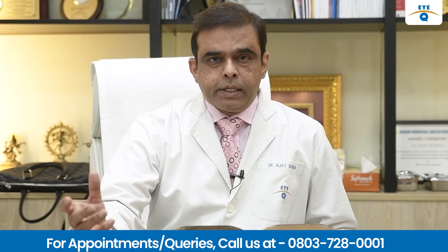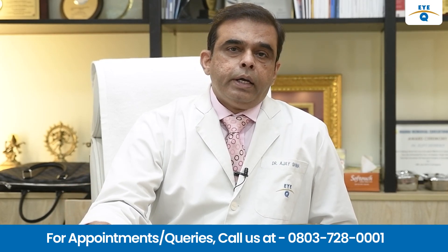Hi, I am Dr. Ajay Sharma, Chairman and CMD of IQ Vision Pvt. Ltd. Today, we bring to you another latest technology in refractive surgery. Refractive surgery is a surgery that we use to get rid of your glasses, your spectacles. It is basically used for age group of 18 to 35 years of age — male, female, anyone can use it.